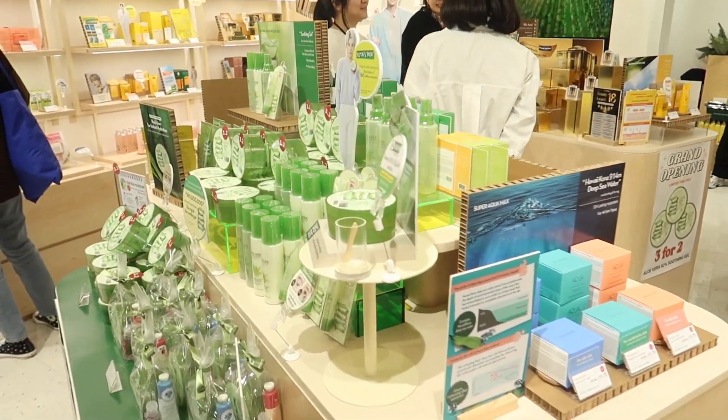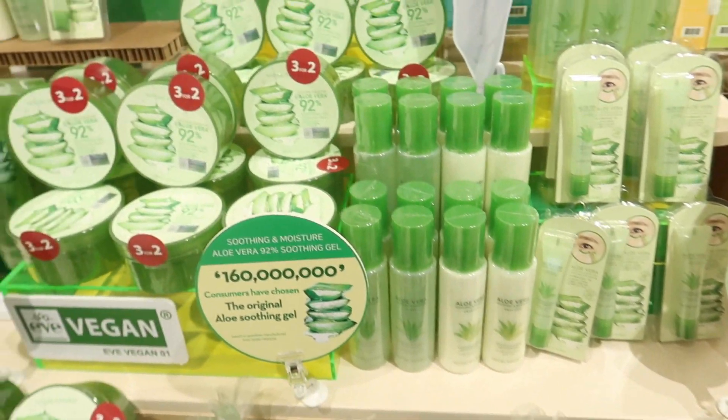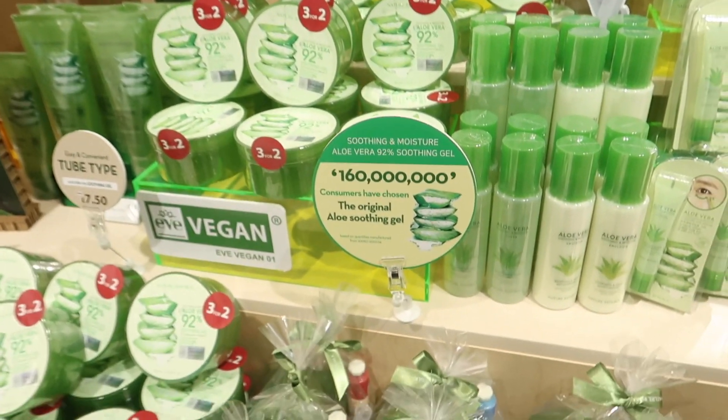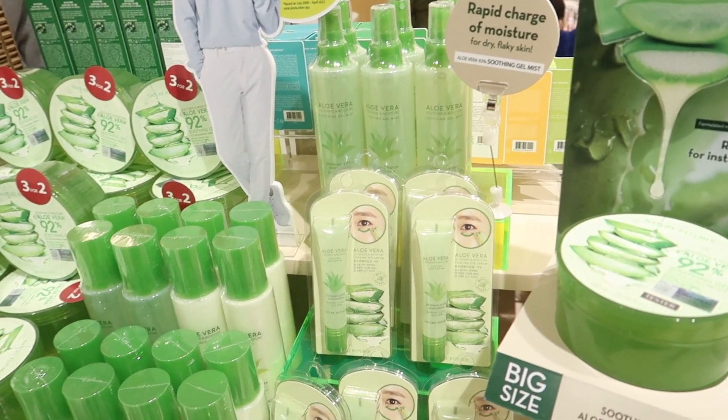Over here they have the aloe vera section. I think aloe vera is meant to be really good on the skin and again, really affordable. I like the look of the cooling eye serum.